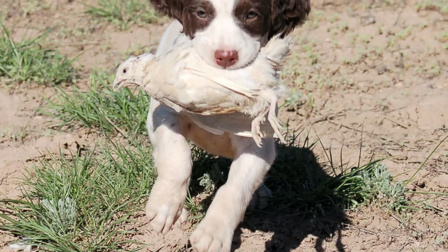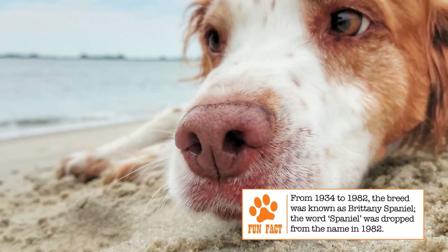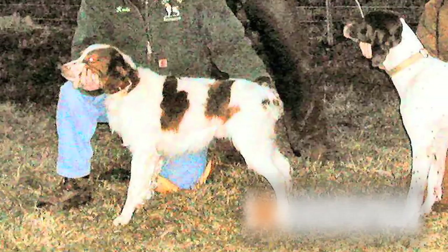The breed was developed by French hunters by interbreeding local land spaniels and English setters to obtain a variety suited to their needs. This new variety was an excellent, obedient hunter with the ability to point as well as retrieve. The breed started getting popular in France in the early 1900s and came to the U.S. in the 1920s.